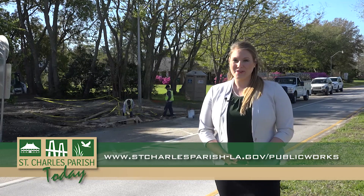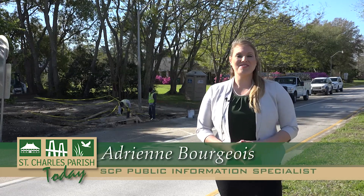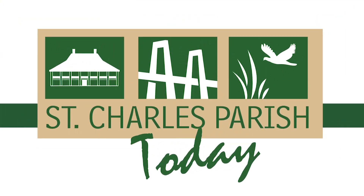For more information on Public Works projects, residents can visit StCharlesParishLA.gov/PublicWorks. For St. Charles Parish Today, I am Adrienne Bourgeois. Look for the entire episode at www.scptoday.com or on SCP-TV.